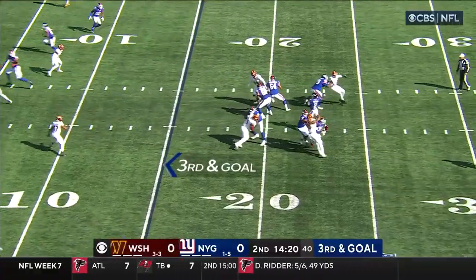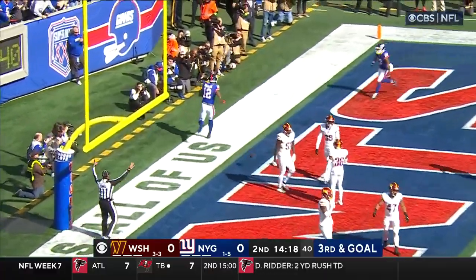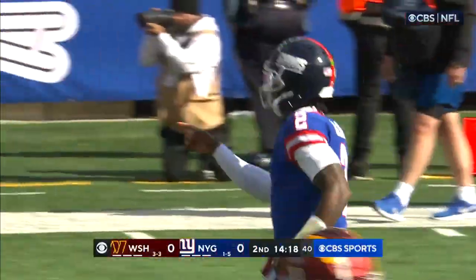Third and goal. Taylor to the end zone — Waller, touchdown! Finally the Giants put 6 on the board.